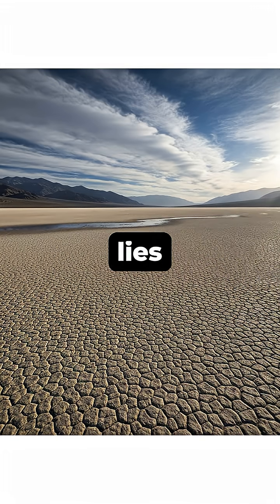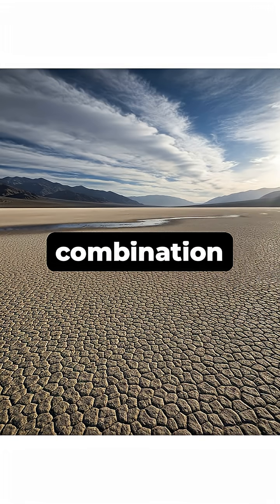The real answer, however, lies in a rare and precise combination of natural events.